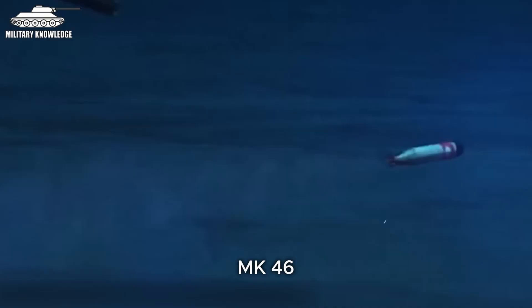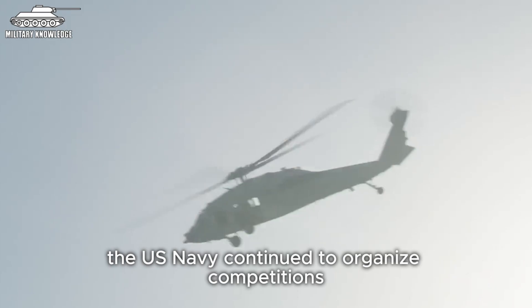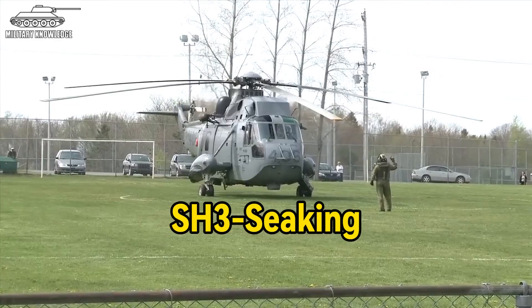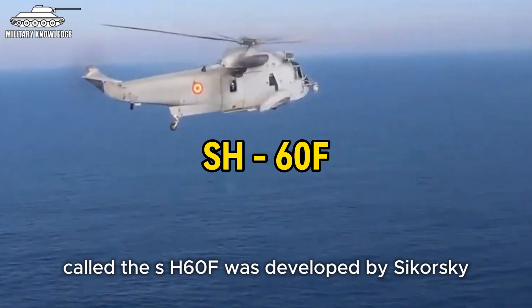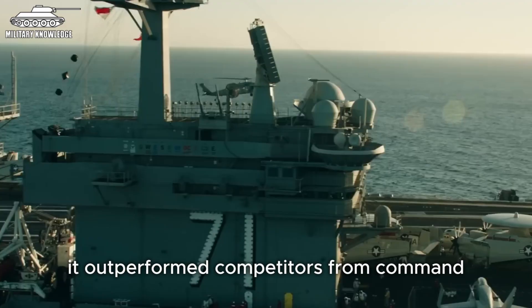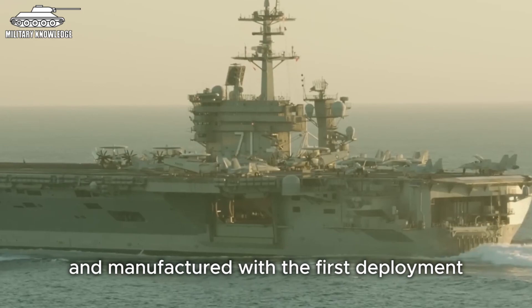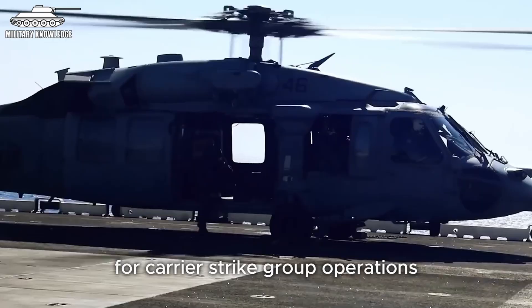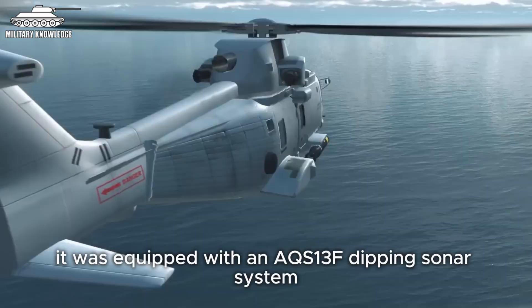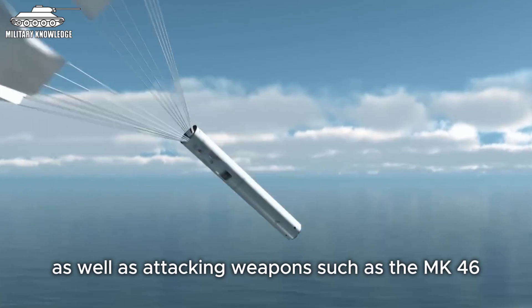After the SH-60B Seahawk entered service, the US Navy continued to organize competitions to find a replacement for the SH-3 submarine hunting helicopter. A variant called the SH-60F was developed by Sikorsky starting in March 1985. By January 1986, seven SH-60F helicopters had been ordered, with the first deployment occurring on March 19, 1987. The SH-60F served as the primary anti-submarine warfare aircraft for carrier strike group operations, equipped with an AQS-13F dipping sonar and carrying MK-46, MK-50, or MK-54 torpedoes, plus a defensive 12.7mm machine gun.